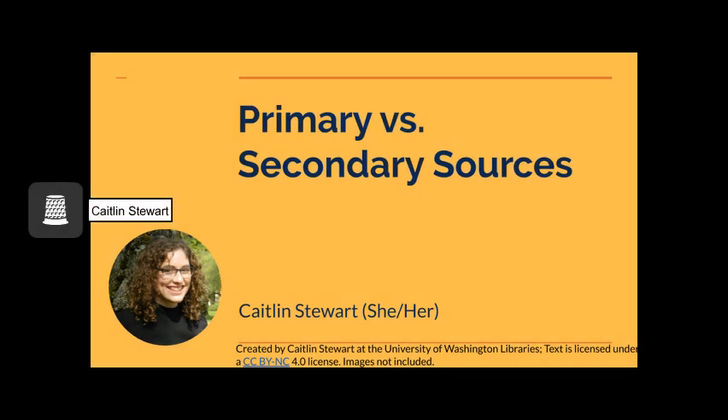Hello and welcome. My name is Caitlin Stewart and today we will be considering the differences between primary and secondary sources. Oftentimes students are asked to use a certain number of primary and secondary sources for a project or paper, but what does this mean? How do you know? Are primary sources only historical? Right off the bat, it's important to know that primary and secondary sources work together. Most good projects or papers will have both because they contain different types of information and provide different perspectives.